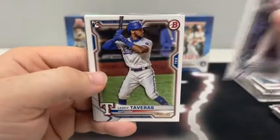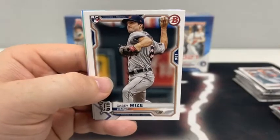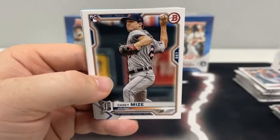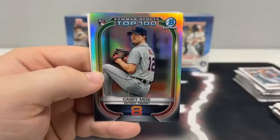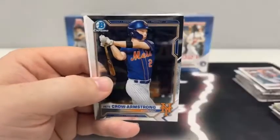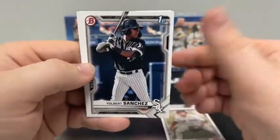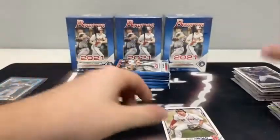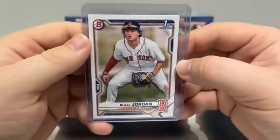Blaster box number two, pack number one: we start with an Evan White rookie card, Leoti Tavares, Jazz Chisholm for Miami, Casey Mize, Davey Garcia, and Jake Cronomorth. Here's a top 100 Bowman Scouts — Casey Mize for Detroit. We've got a Chrome Drew Romo and Pete Crow Armstrong. There's a paper first Bowman of Blaze Jordan, Yolbert Sanchez and Drew Romo for Colorado. So our first Blaze Jordan for the Boston Red Sox — we'll sleeve and top load on the paper first Bowman. Nice one there.